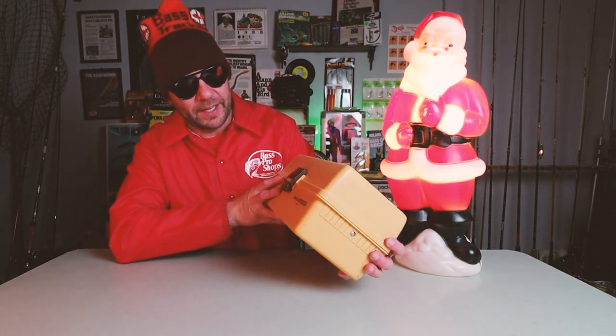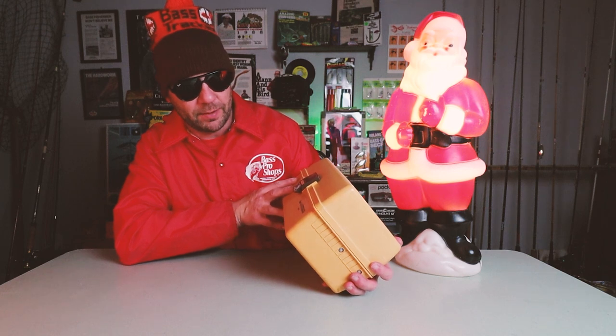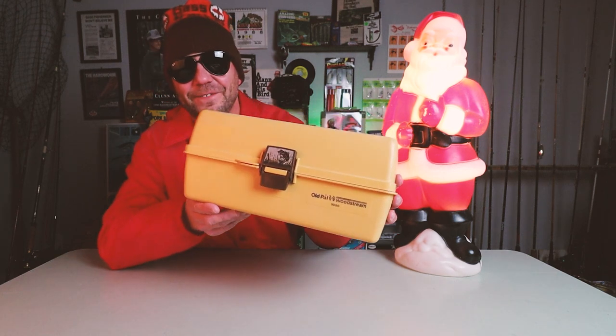Now let's talk about this tackle box. I was trying to think of a unique and very retro way to give back to the Retro Bassin family, and I can think of no better way than to fill up an old-school tackle box with some vintage and discontinued lures and send it to the winner. The box itself is an old Pal Woodstream, model number 1050. Let's see what's inside.